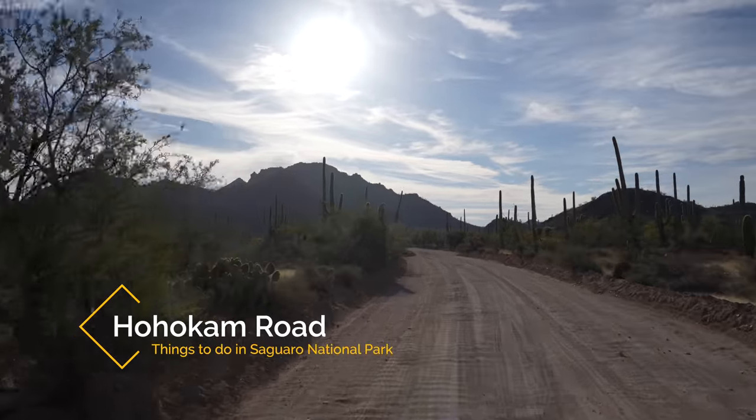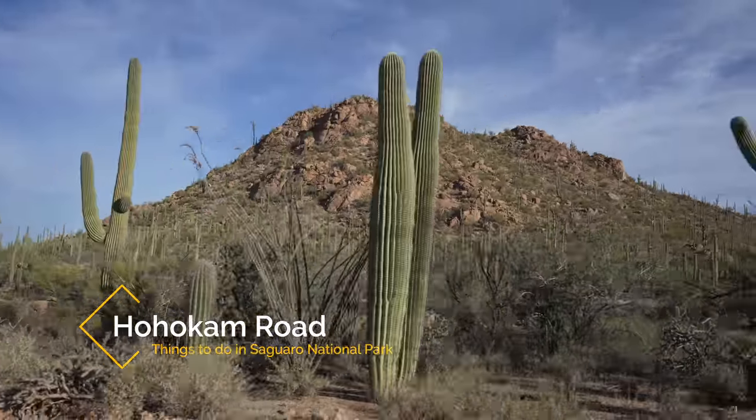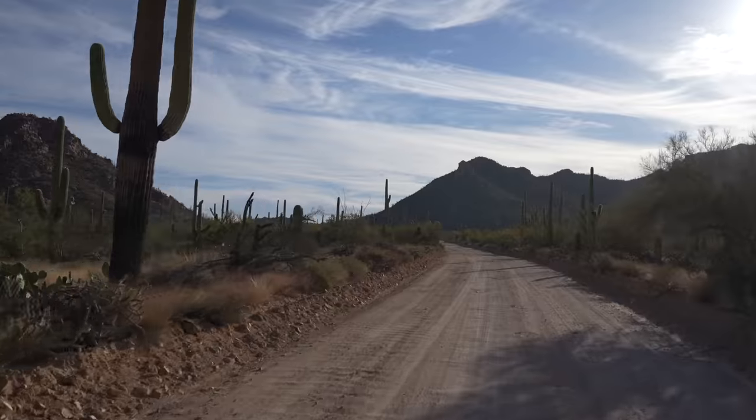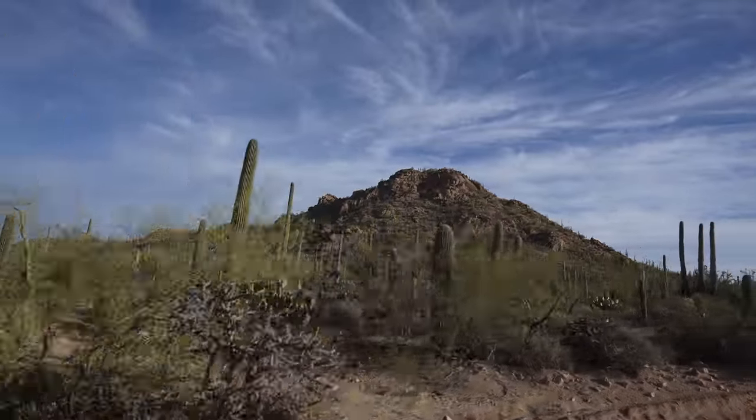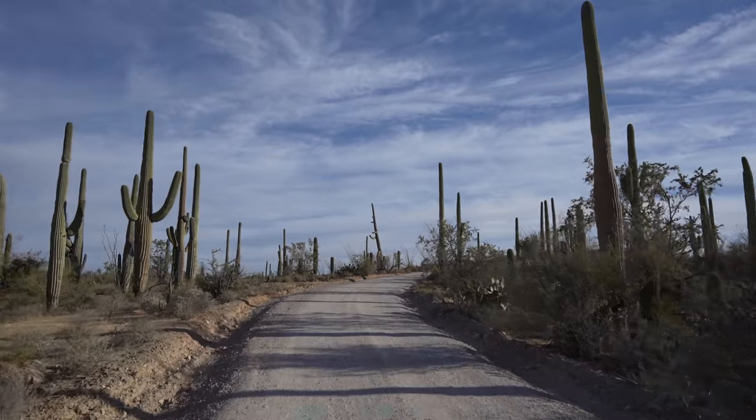Hohokam Road is a six-mile long scenic loop that's one way and has some of the park's best short trails. Just driving the scenic loop is impressive as you'll get to see saguaros on both sides of you, but I recommend getting off and exploring some of the trails.